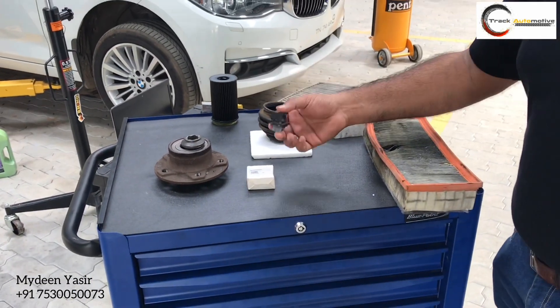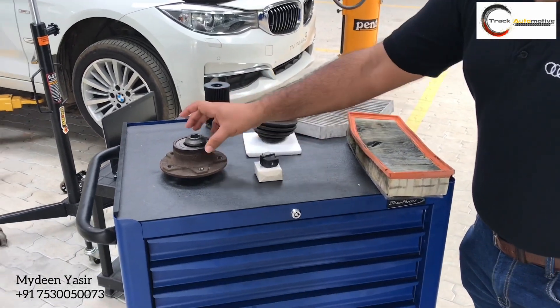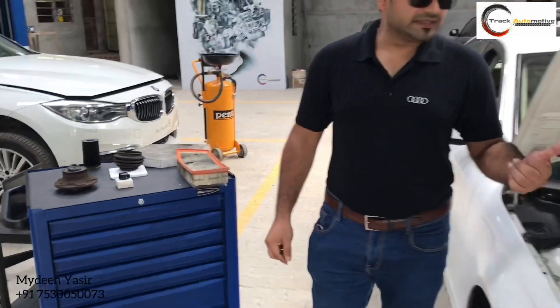This is an electric door window switch which we have replaced — it is a faulty one. And this is a rear left side wheel bearing which was creating a humming noise. All the new parts have been replaced in this vehicle.